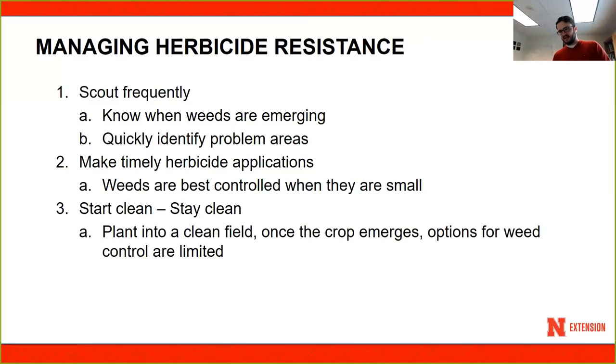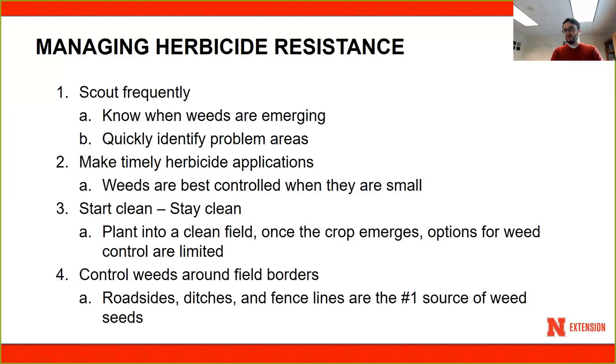Start clean and stay clean — that's extremely important. By the time you're planting, you don't want weeds standing out there. Use residual products, scout your field, and if you see weed flushes coming through, spray them when they're small. Stay clean until canopy closure. Also control weeds around field borders — we're allowing weeds on roadsides and ditches to flower and produce seeds that will get into your field. If you're not controlling field borders, you have an influx of seeds coming in at the end of the season.